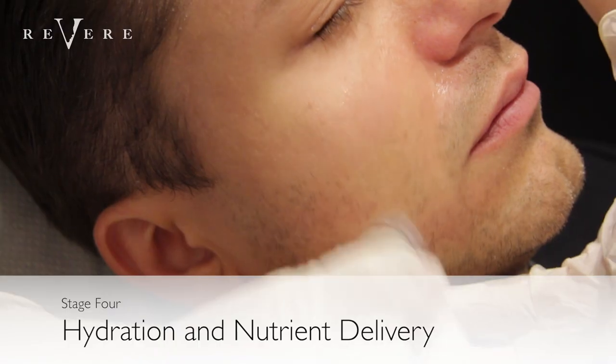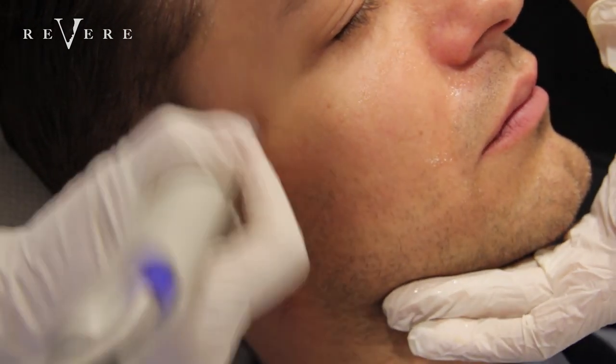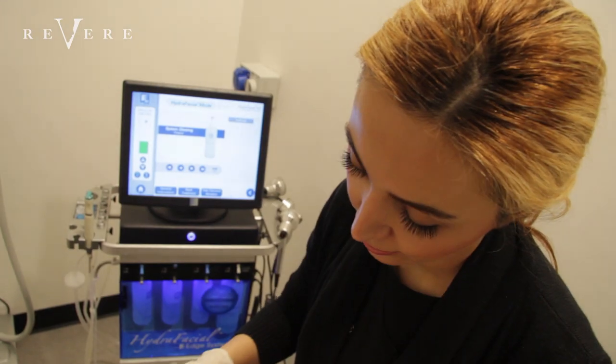This is the final stage of Pasha's treatment. We rehydrate and replenish the skin with nutrients. We're using a special blend of vitamins A and E, white tea extract, rosemary extract, and hyaluronic acid — all to bring moisture back to the skin.